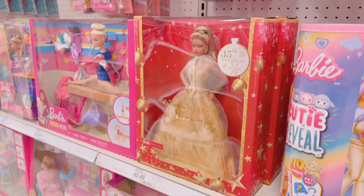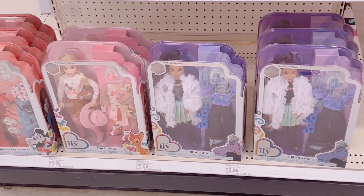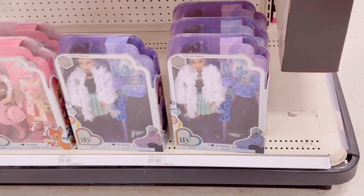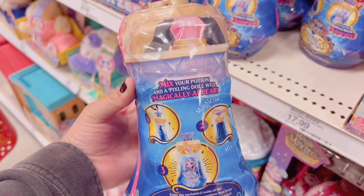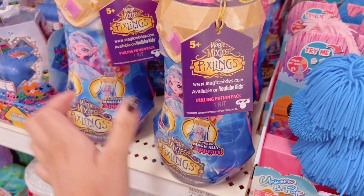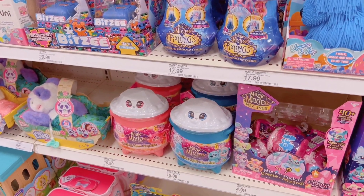There was a holiday Barbie which is really pretty but I don't collect Barbie. I saw the Disney Isle Y dolls — I like the Bambi one but the Ursula one is really tempting. Then I saw these Pixelines. I've seen them on social media but I wanted to wait before getting them because I don't know which one to get, assuming they're blind dolls.